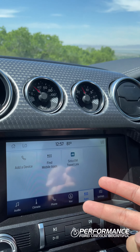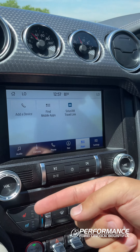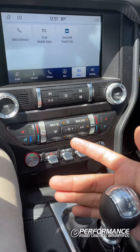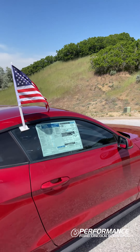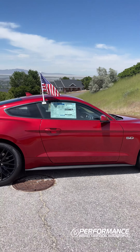You also get these two gauge clusters, and moving below that you have an eight-inch display with Apple CarPlay and Android Auto. Below that, you also get heated seats and ventilated seats, so it's perfect to drive throughout any time of the year. My favorite feature on this Mustang has to be the six-speed manual transmission.